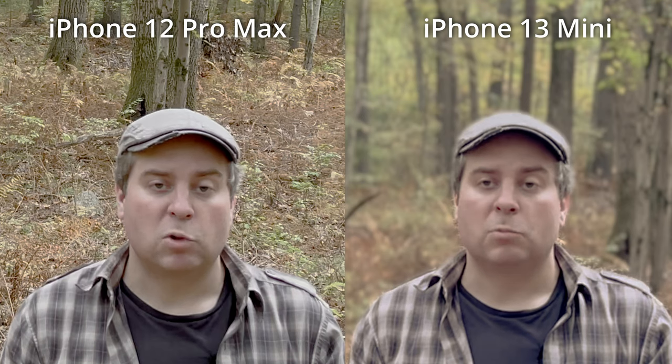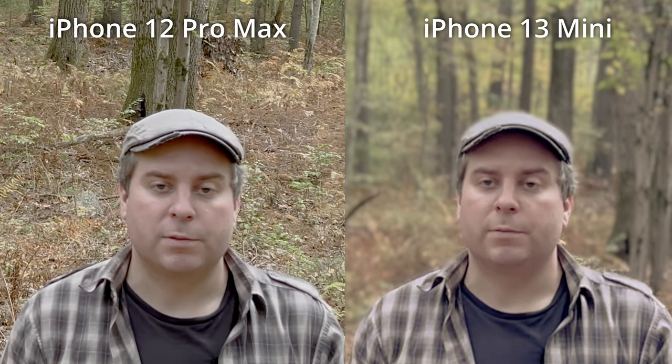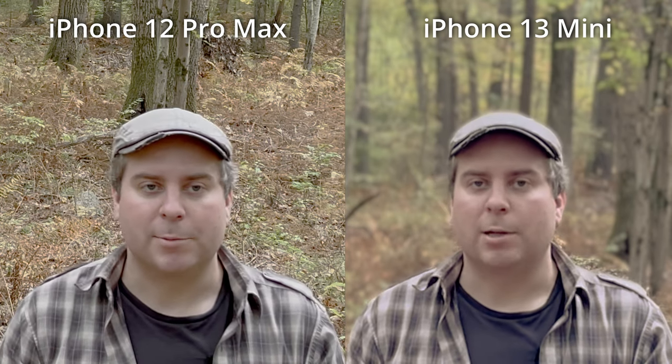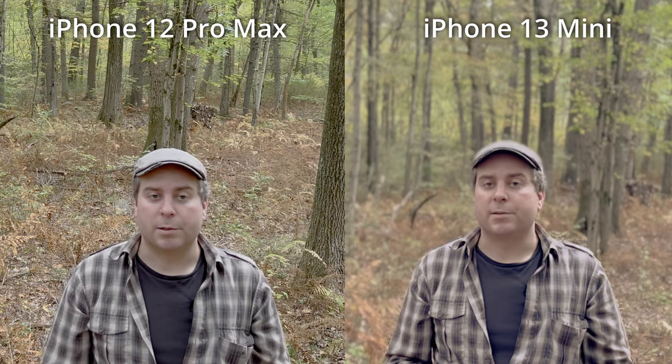The cinematic is being shot at 1080 because that's the only resolution it supports. Cropping in, do you see any perceptible difference in quality? How natural does it look? Let me know in the comments. This video is being shot at 30 frames per second for the first time on this channel, because that's the only frame rate supported by cinematic mode. These two cameras now should be fairly similar at 4K 30.